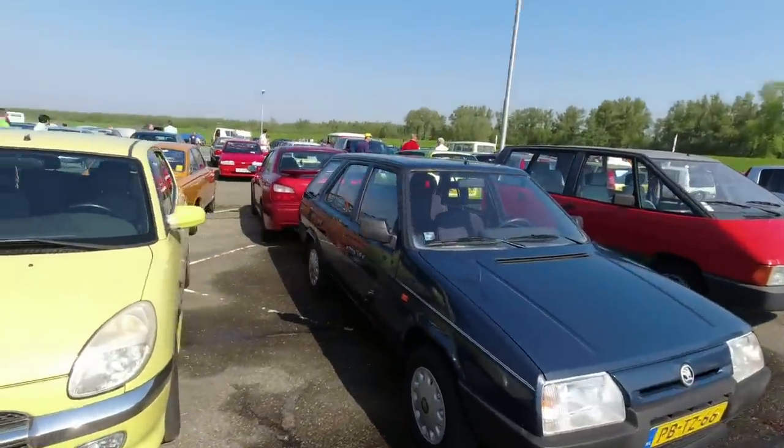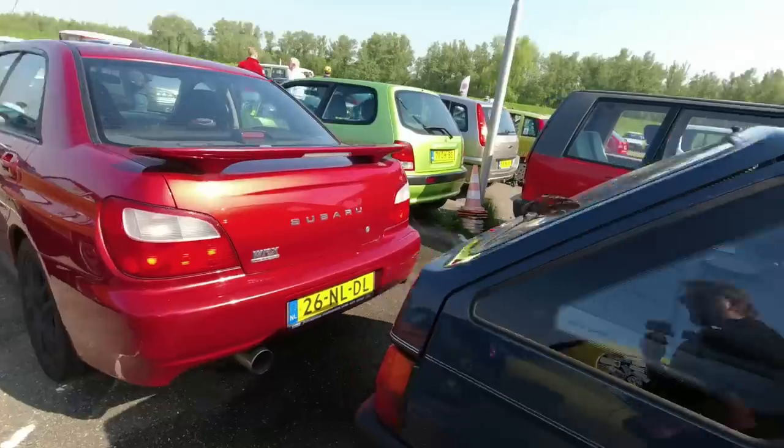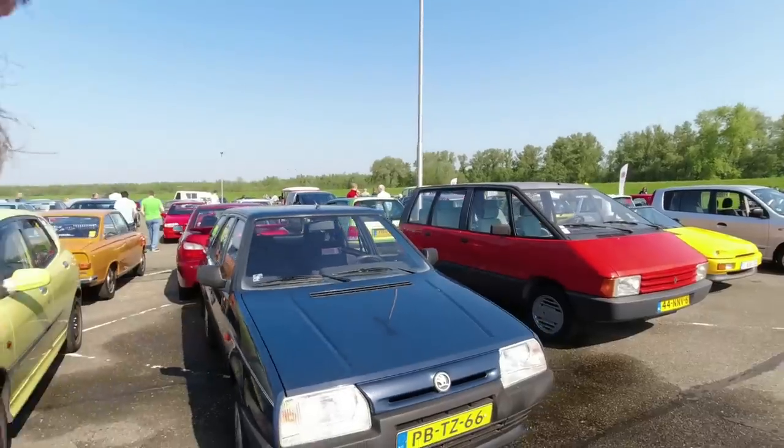A Skoda Favorit estate - or a Forman, if they were sold in the Czech Republic. And they're called a Forman here as well, it turns out. So it must just be a UK thing - which is why I get a lot of people in the comments when I had a Skoda Favorit estate telling me it wasn't a Skoda Favorit estate.